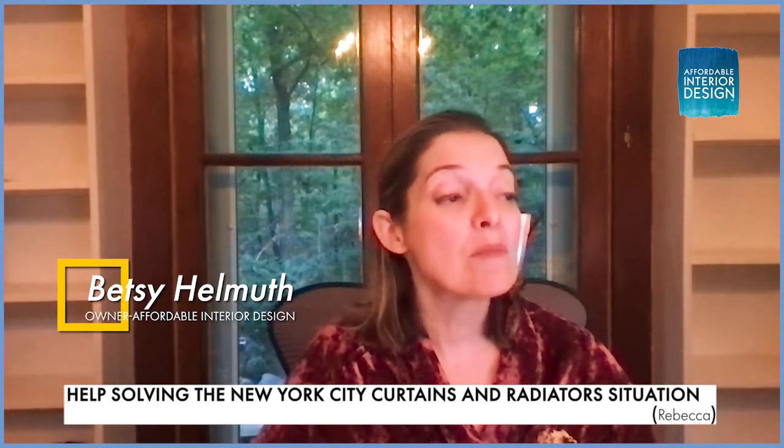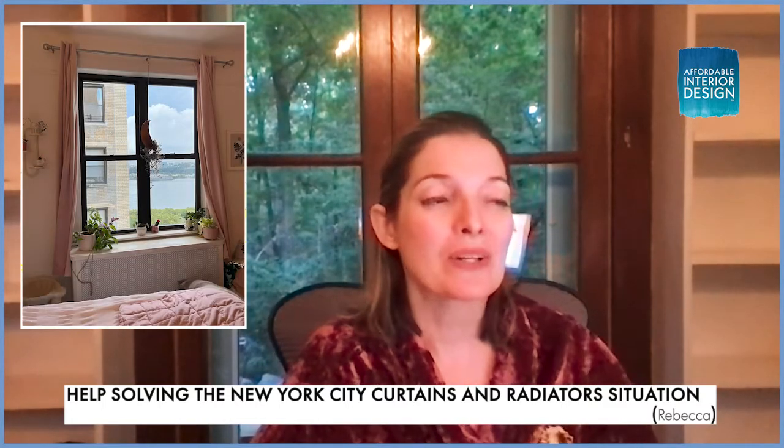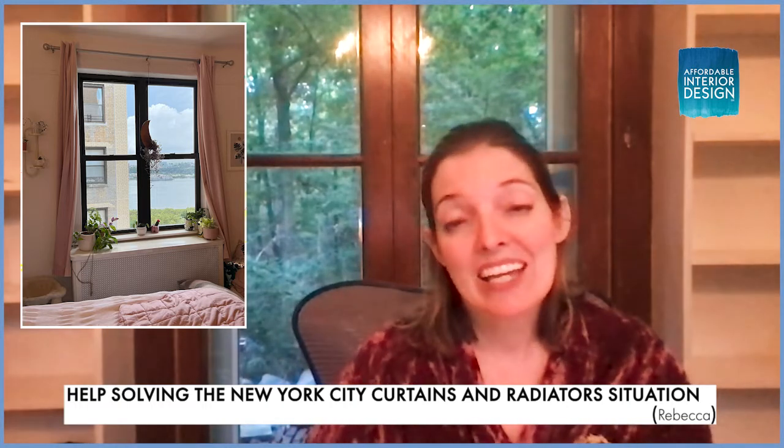My next question is coming from another Rebecca — this Rebecca is located in a town I'm very familiar with: New York City. Rebecca writes: 'Hi, I'm wondering in the case of radiators, like the one in the picture I'm sharing, how long do you make the curtains?' Well, that is a great question, Rebecca, because it does get complicated.